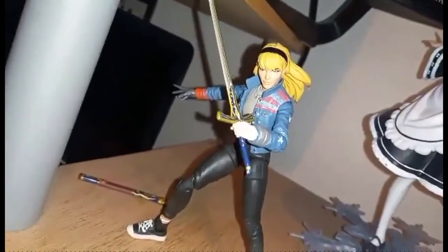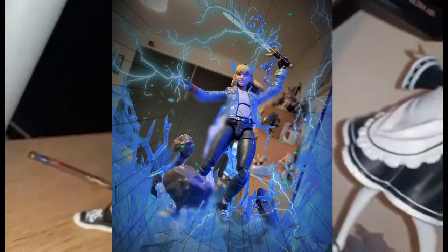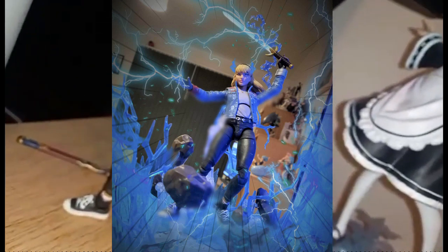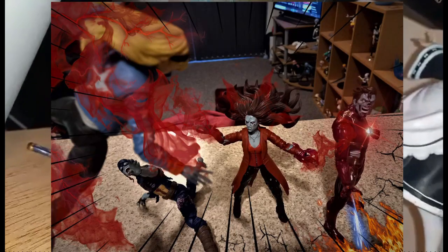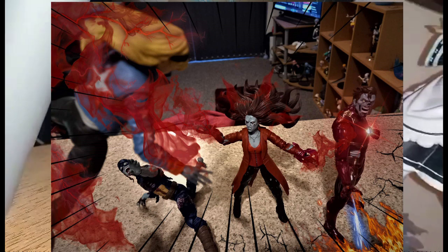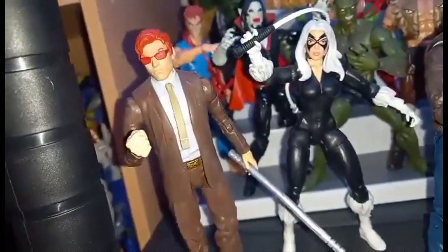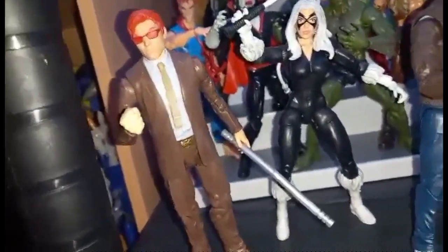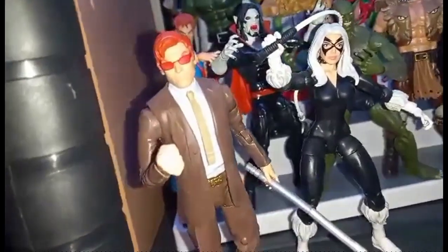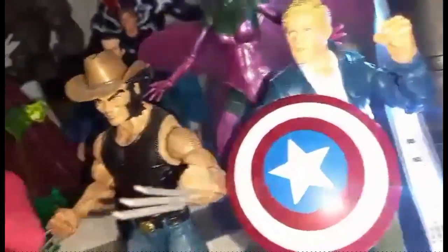Speaking of the best figures, check this out — this is a custom me-figure I made. It's an America Chavez body with a Gwen Stacy head, but come on, that looks just like me! And check out this custom Matt Murdock — made from the Mobius body from Loki with a Murdock head. There's also a custom Klaue's Cassie over there, and I made my own custom Captain America.